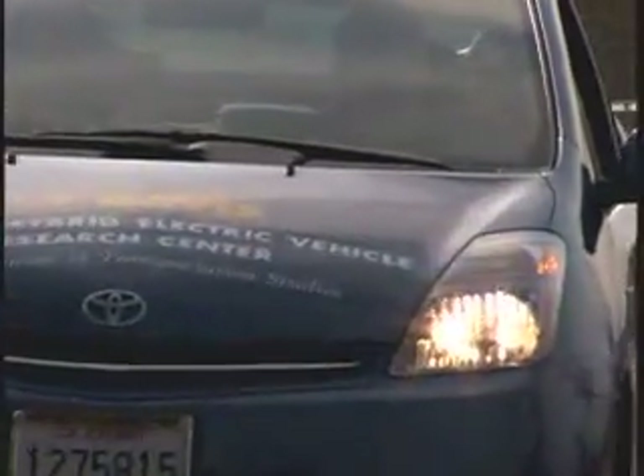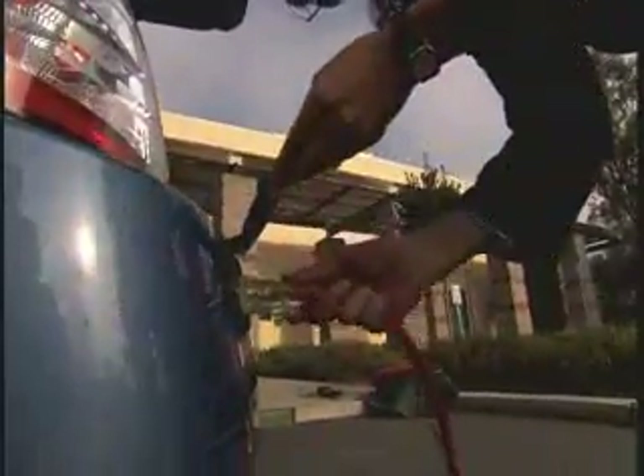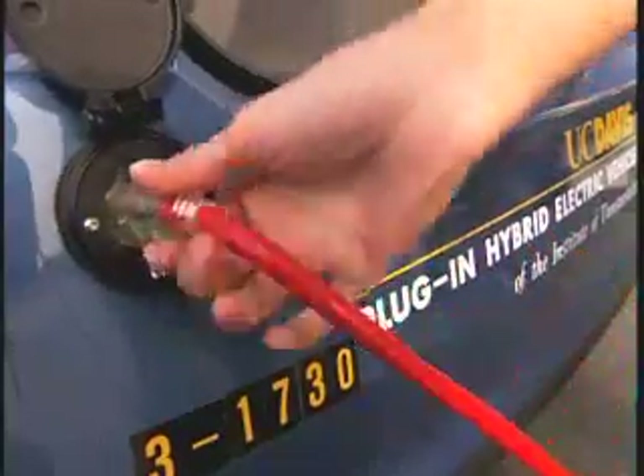It can travel as far as 20 miles on batteries before taking a sip of gasoline. The biggest difference between this new generation plug-in hybrid and the older model is that this is much more cost-effective to operate — about 50% cheaper. UC Davis' Dalia Garris says drivers should get about 100 miles per gallon in the combined gas-electric mode, making it the least expensive vehicle to operate.